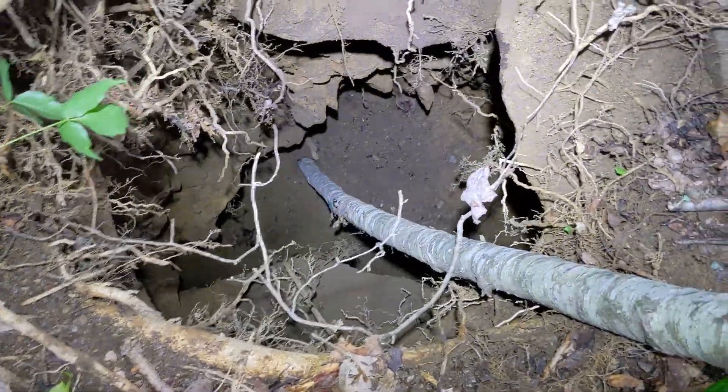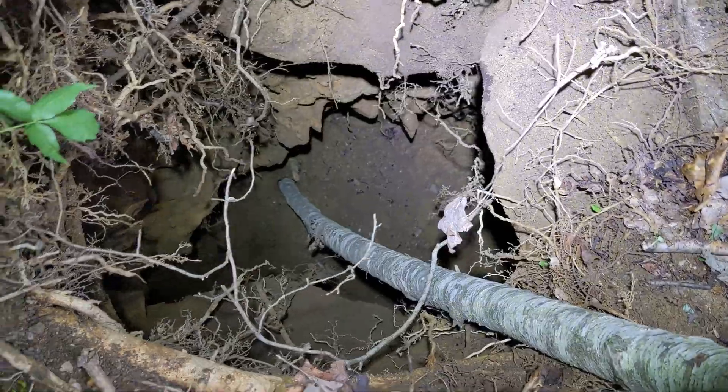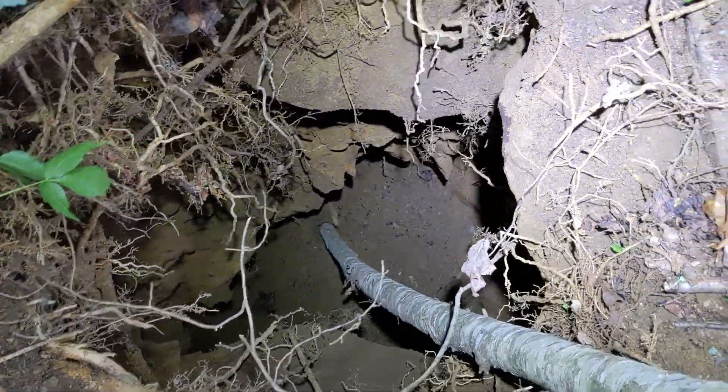Well, this looks too sketchy to drop down. So we're going to come back with some rope and try to explore this thing some more another day.